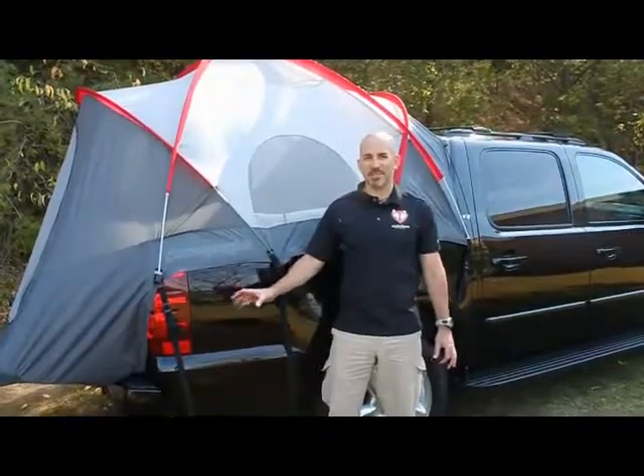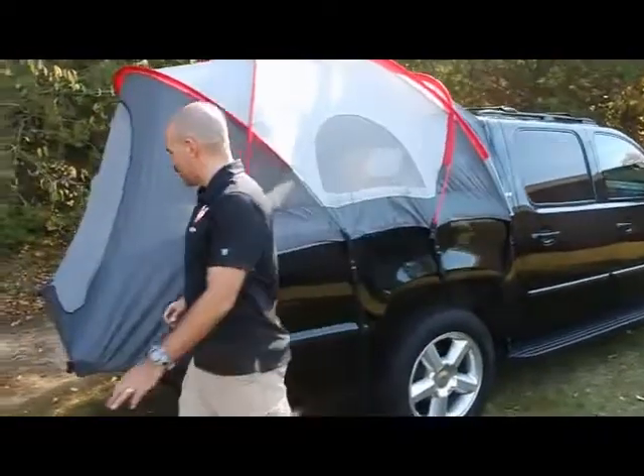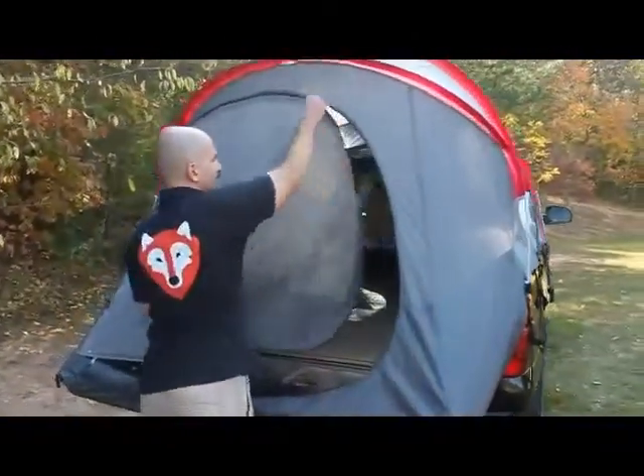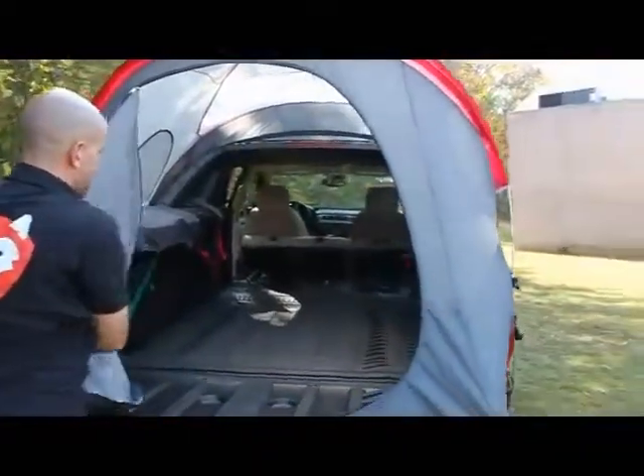The Camp Right Chevy Avalanche truck tent by RightLine Gear lets you camp wherever your Avalanche will take you. It's really one of our more special tents because the front of the Avalanche opens up, so you have complete access to the entire inside of your vehicle.